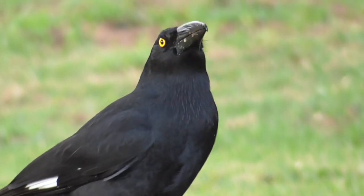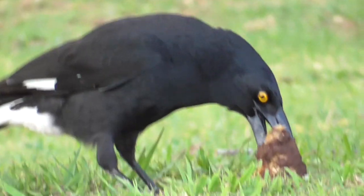Pied Currawongs are starting to adapt quite well to urban environments, and here one is eating a discarded apple core.